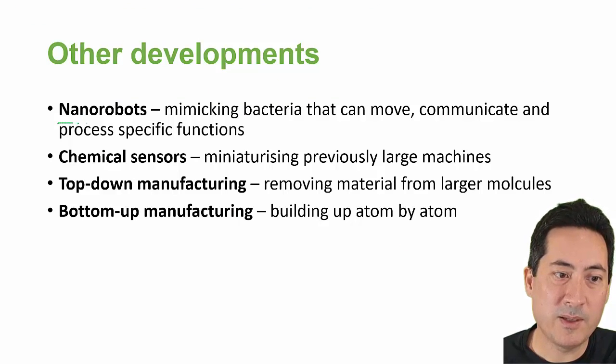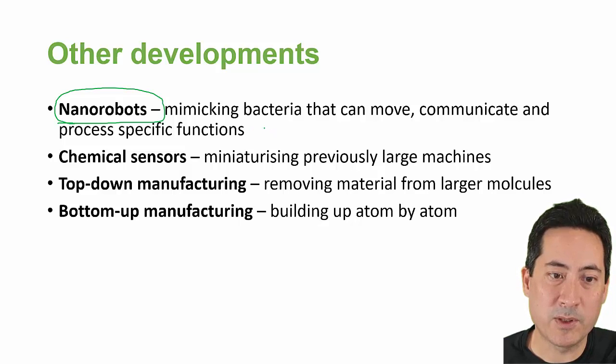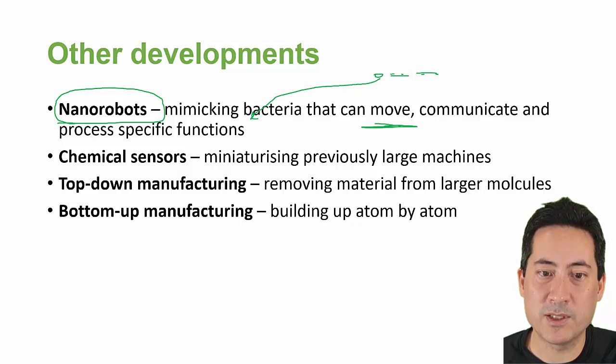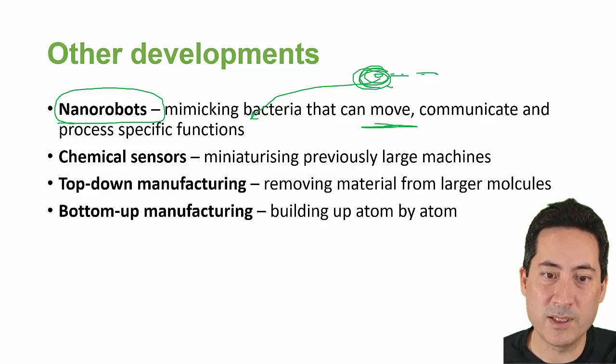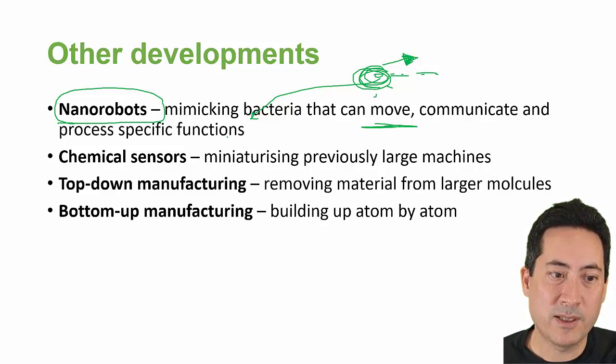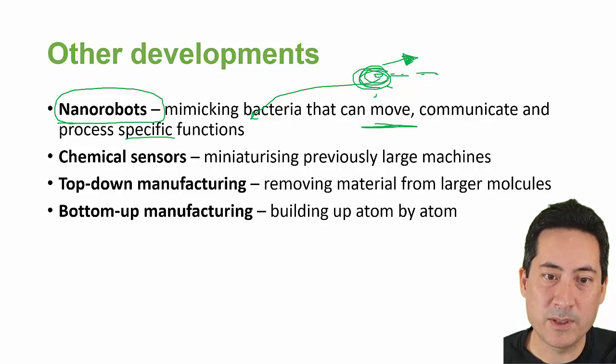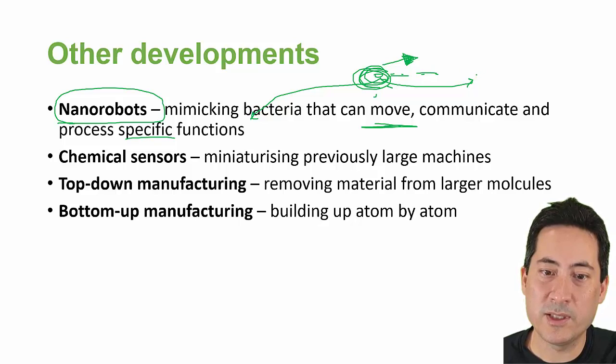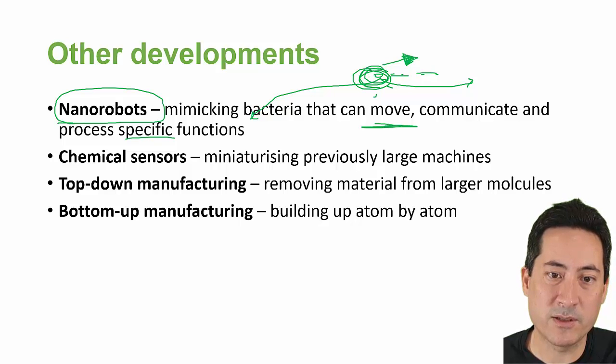Nanorobots — we're basically just minimizing what bacteria do all the while anyway. So they're microscopic things that can move; they can actually talk to each other, interact with each other, and they perform a specific function — they are set to do certain things. Now, because biology is all about reproducing, that may not be something we want. We may want it to just inject a drug, or find a cancerous cell and destroy it — and that's its sole function, and then it dies off.